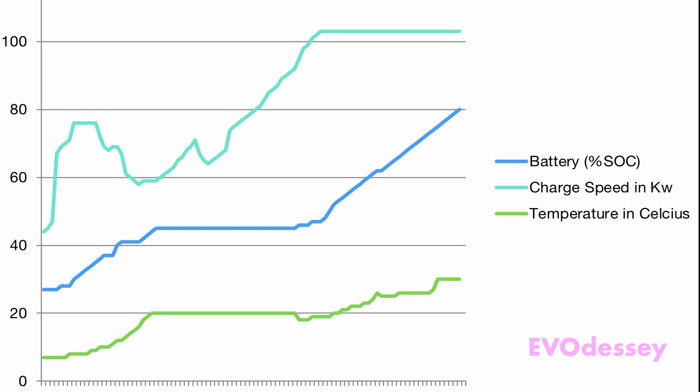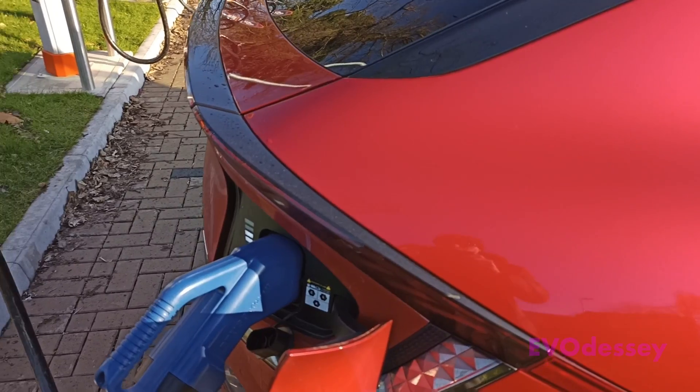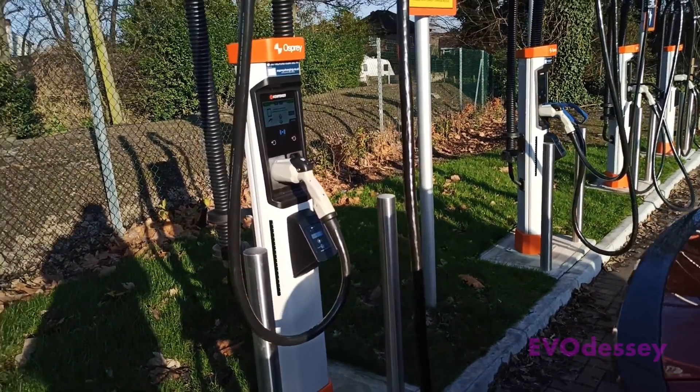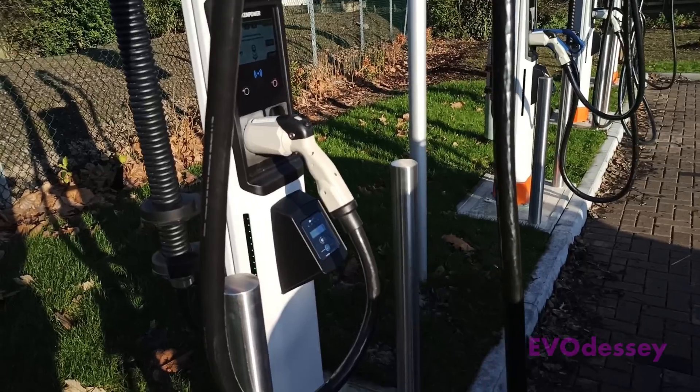In the end we got from 27% state of charge to 80% state of charge in around 35 minutes. The charge rate didn't really speed up until 45% when the battery heater had kicked in up to 20 degrees. We topped out at 103kW. That was a bit disappointing — I expected better. Looking at the Fastned EV6 300kW charge curve it should have done a lot better. It'd be nice to try this again in warmer conditions to see if we get anything better.